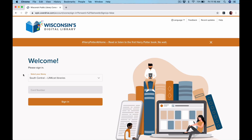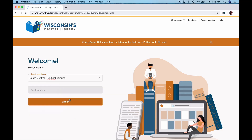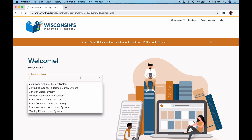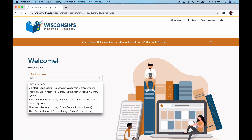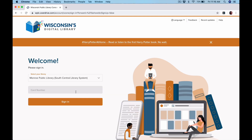Under here where it says welcome, it says select your library. It remembers me, so it already says South Central LinkCat libraries. We are part of the South Central Library system and we use LinkCat. You could also type in Monroe and we would show up right here — Monroe Public Library, South Central Library system. Either way, those both work.